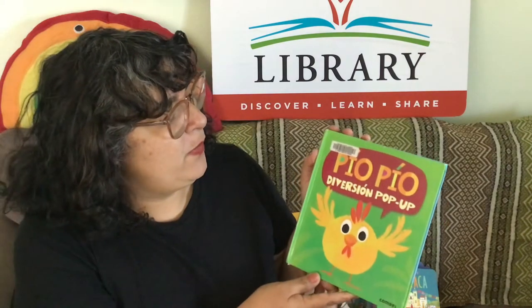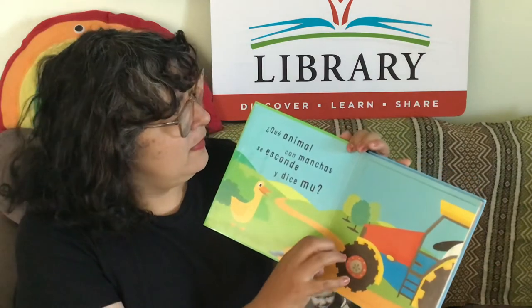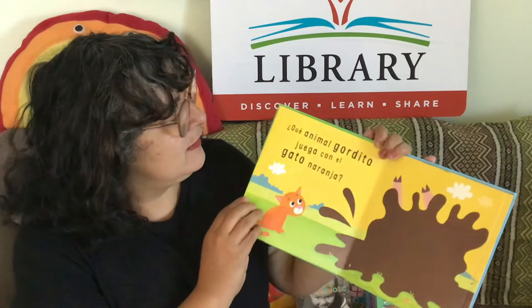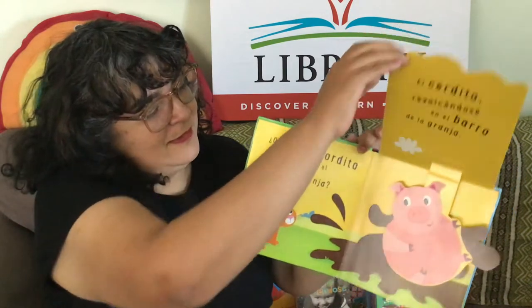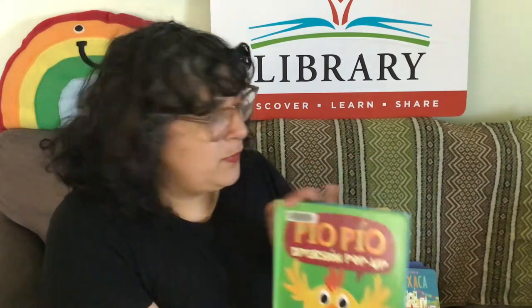I'm going to spotlight a few. The first one is called Pío Pío Diversión Pop-Up. This one is really cool because it has these wonderful pop-up animals in it. ¿Qué animal gordito juega con el gato nada más? Children love these pop-up books. We call them libros de cartón — board books.